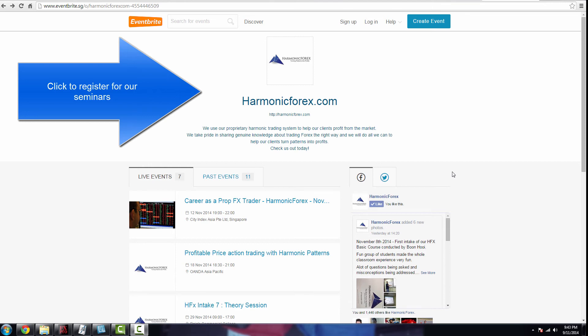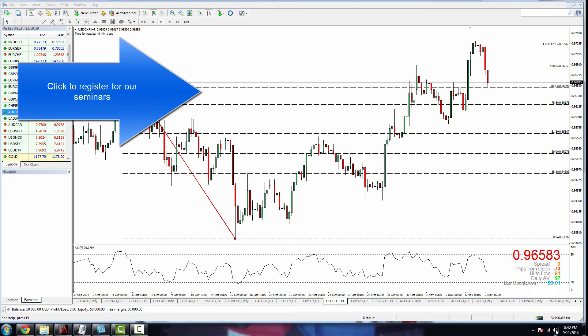Hey guys, this is Terry from Harmonic Forex. Welcome to week 46 of our market analysis. This week is going to be a very exciting week because I foresee the yen continuing to weaken, and we have some opportunities setting up which I'll share with you later on.